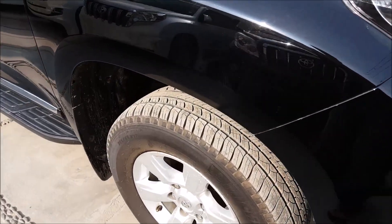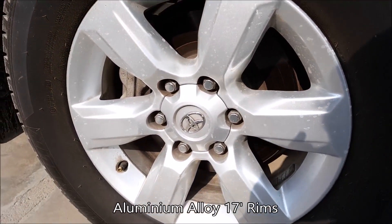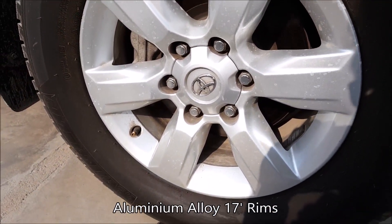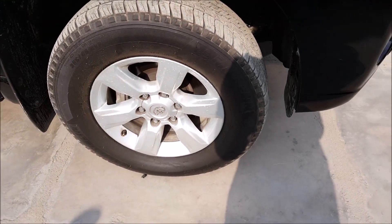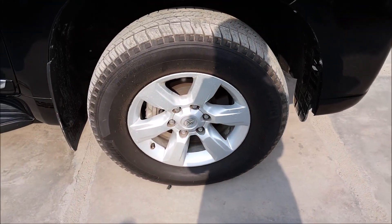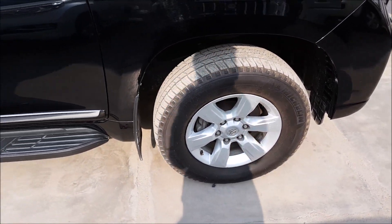Moving to the sides, we have the 17-inch aluminium alloy rims — very basic and standard. The rims could have been much better; I don't think the rims are very impressive or attractive.